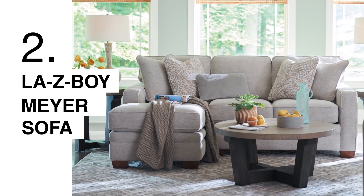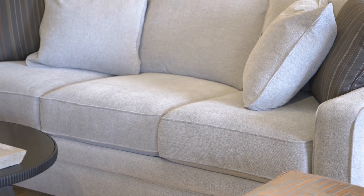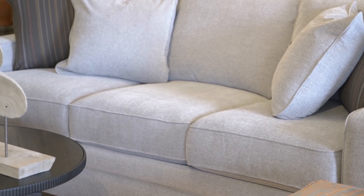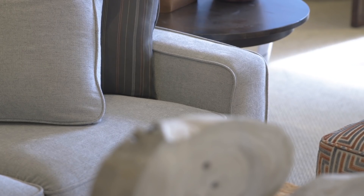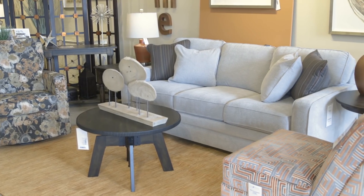The Meyer provides a cozy deep seat and it's much like the Kennedy in style, but just a larger frame. It has the square arms and it's also available in a sectional with a Cutler.